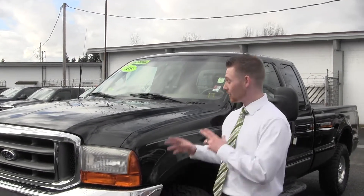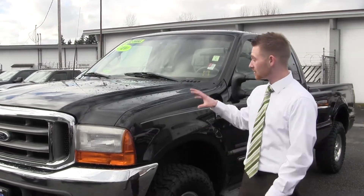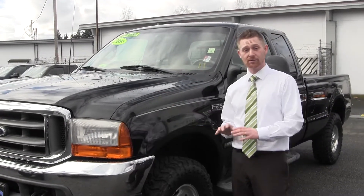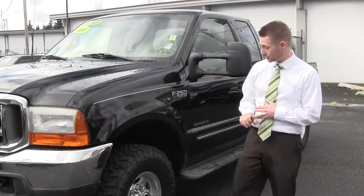We're Jacob Wood down here at Milam's Truck Country to talk about our incredible 2000 Ford F250. It's equipped with the 7.3 diesel under the hood that everybody's looking for, which gives you that incredible mileage and great towing capacity.